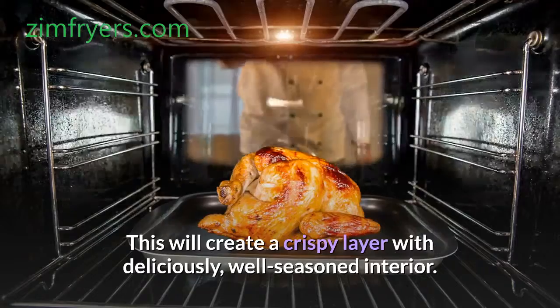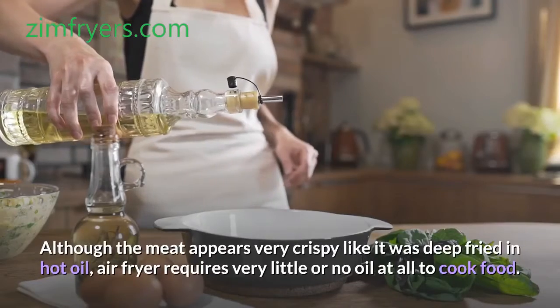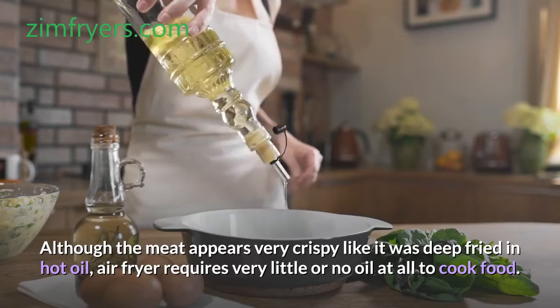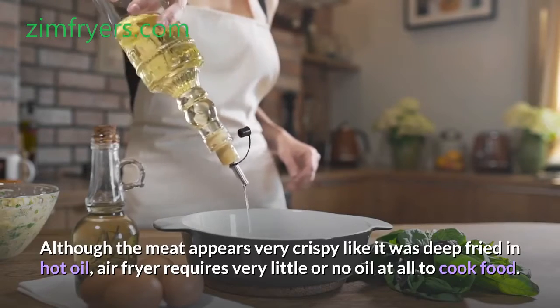layer with a deliciously well-seasoned interior. Although the meat appears very crispy like it was deep-fried in hot oil, an air fryer requires very little or no oil at all to cook food.